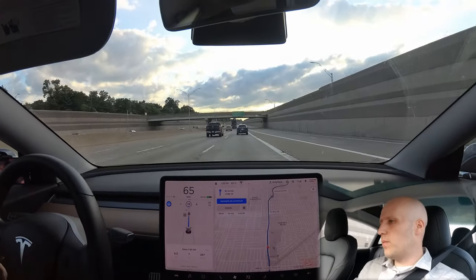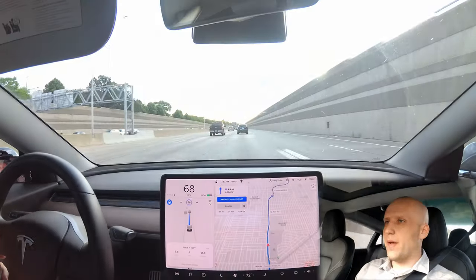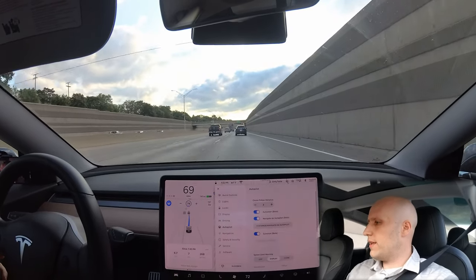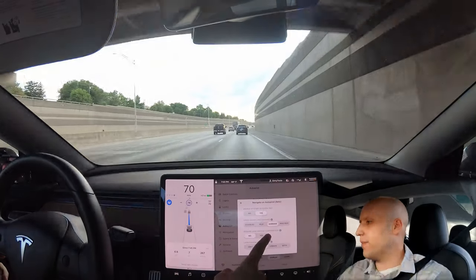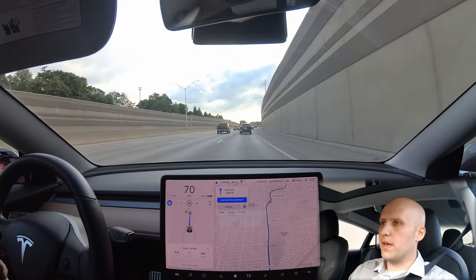The car is being pretty slow — I don't know why it isn't getting over to pass everybody. Looking in the settings under Autopilot, I do have lane changes enabled, doesn't require confirmation, and we're on 'average.' I usually keep it on average; I find it works much better than Mad Max.